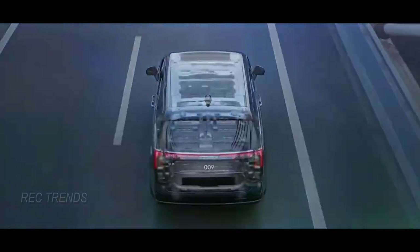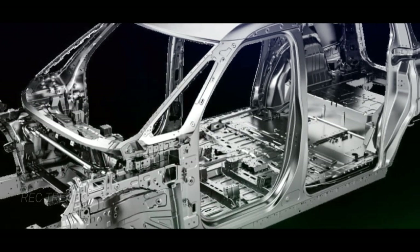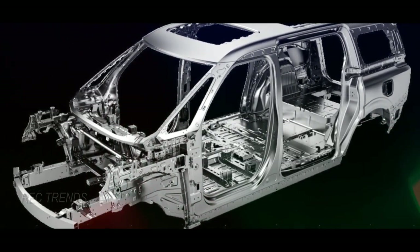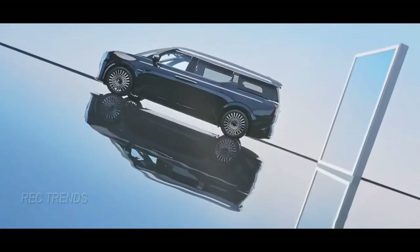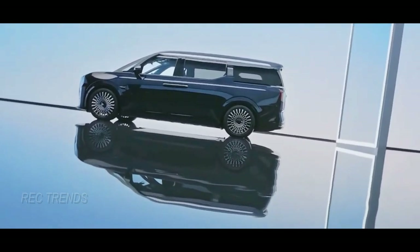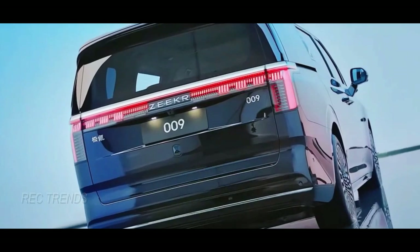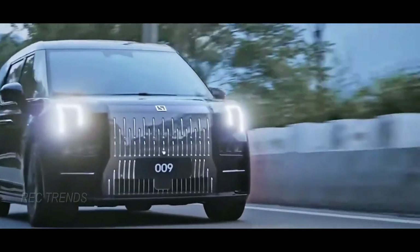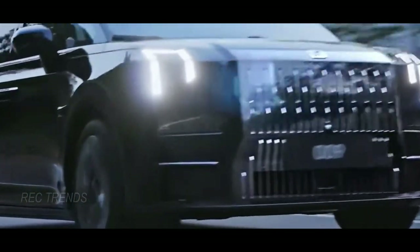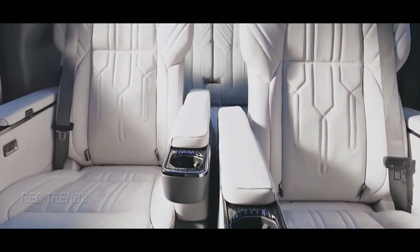The underpinning architecture for this MPV is Geely's Sustainable Experience Architecture, promising to provide passengers with the sensation of a Scandinavian living room on the move. When it comes to size, the '90' designation suggests that this minivan will be on the larger side. The Zeker 009, which it's based on, measures a whopping 205 inches in length, 80 inches in width, and 74 inches in height, with a substantial wheelbase of 126 inches. Geely's other luxury brand offers various seating layouts, including 2+2+2 and 2+2 configurations.